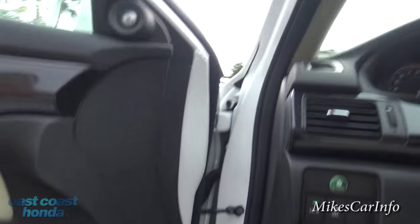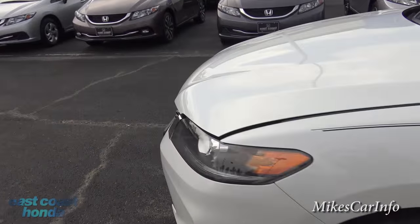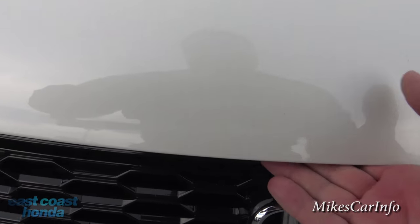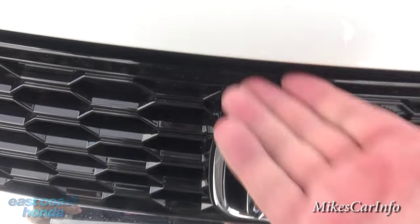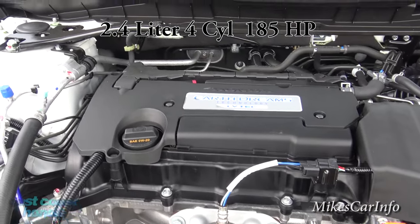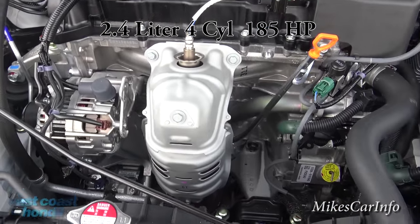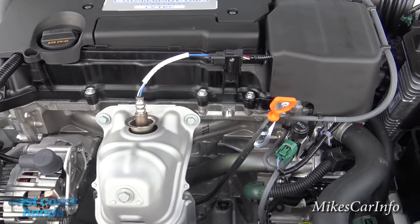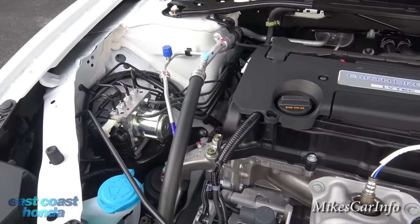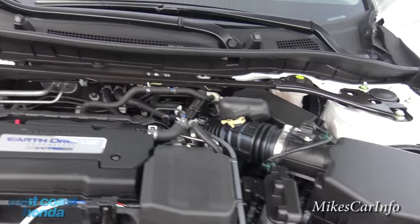Let's take a look under the hood. There's the 2.4-liter, 185-horsepower engine. Just to the right of the Honda symbol there's a little latch. Here it is — Honda Earth Dreams Technology i-VTEC. I'll leave a link in the description explaining what Earth Dreams technology is — it's basically an earth-friendly design aimed at being more efficient, but it's a little more involved than that. You can actually see some engine under the hood, not just a plastic cover.